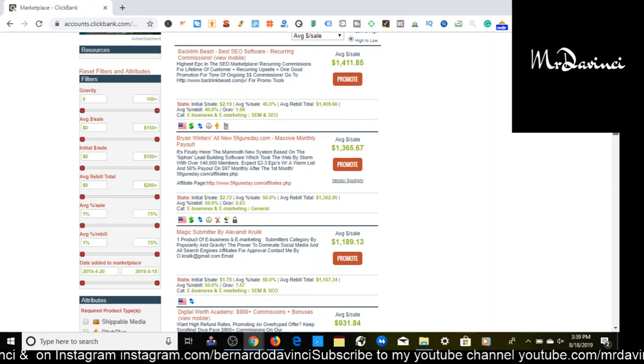I wanted to share that tip because I found it a couple days ago and thought it was pretty cool. Definitely let me know your thoughts in the comments below. Let me know how you're going to use this method — are you going to promote the same offer I showed you, or are you going to go straight for the big offer paying $1,411? Let me know where you're at in your ClickBank affiliate marketing journey.